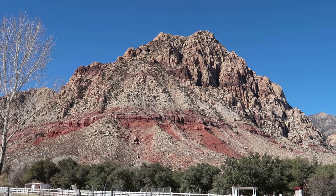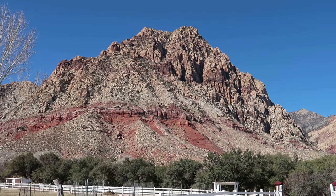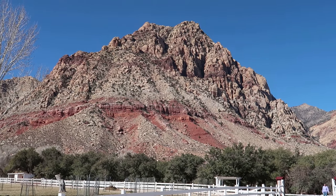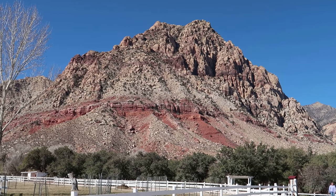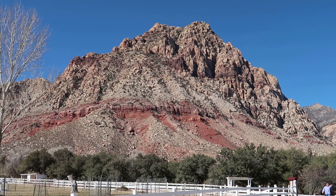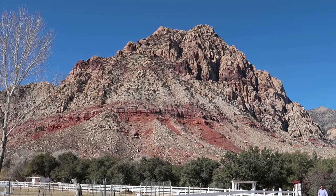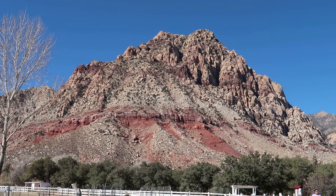What we're calling Aztec Sandstone at the top, further east in Utah and Monument Valley, it's called Navajo Sandstone. What I've learned from geology is that they tend to name the rock layers or formation according to location. This is the same thing you'll see in Zion National Park.